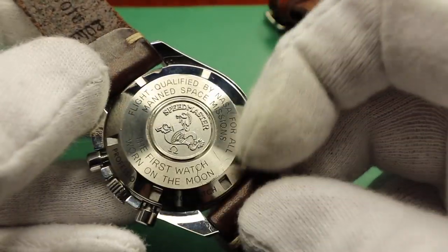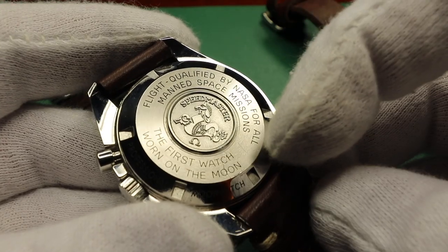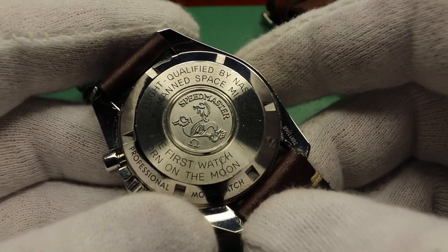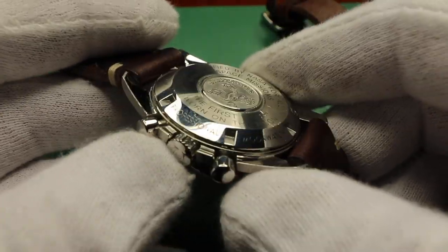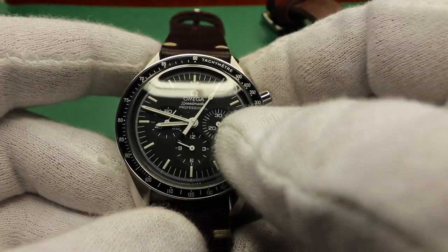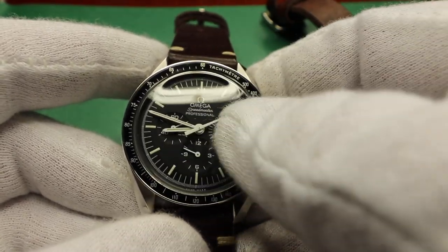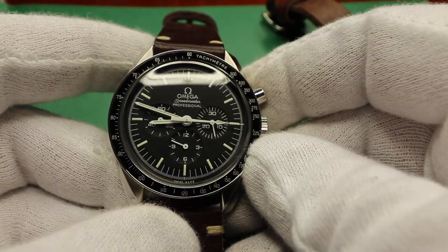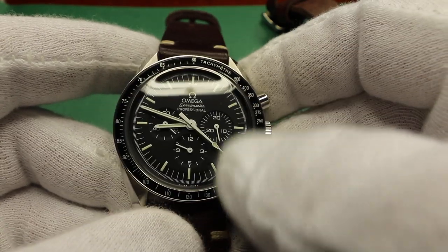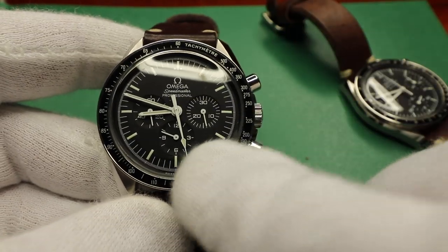The sapphire version also has an open exhibition back made of sapphire where you can see the movement, but this one is the regular one with a closed back that has information like 'first watch ever worn on the moon.' The Speedmaster is a chronograph, which means it has extra complications on the dial and the buttons to control them. It doesn't just tell time - it also times things. It's a more complicated movement on the inside.